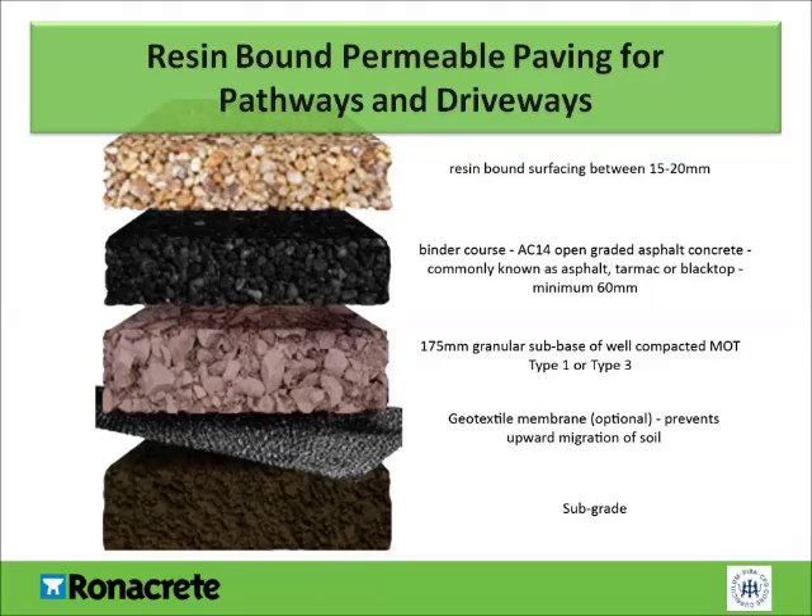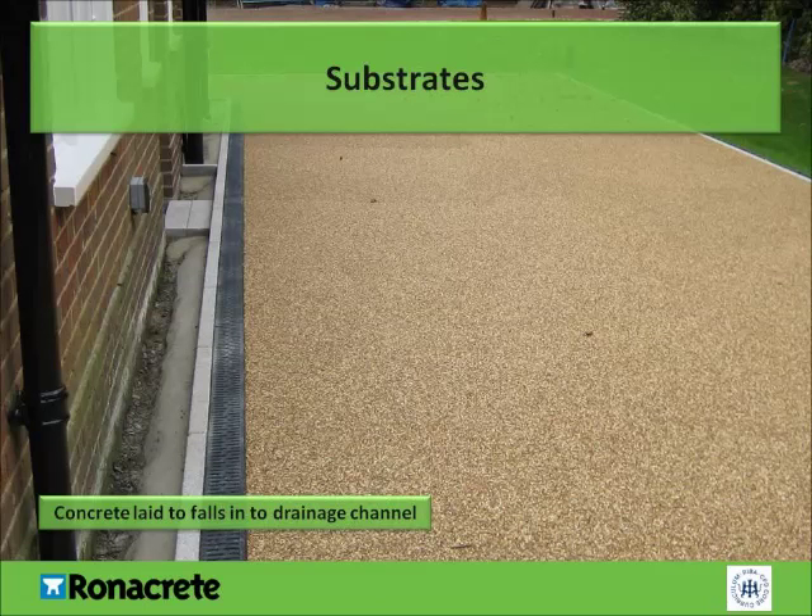The build-up for pathways and driveways differs slightly to the required build-up for car parks. The subgrade and the optional geotextile membrane remain the same. For pathways and driveways, the minimum thickness for the binder course is only 60mm, again with a 100–150 maximum PEM binder to BS EN 13108 Part 1. In areas subject to reduced traffic loads, resin-bound surfacing can be applied from 15mm. If laying resin-bound surfacing onto an existing concrete substrate, the concrete is generally laid to falls into a drainage system — in this case, a linear drainage channel — providing any surface water is routed back to the ground and not into wastewater pipes. This is also considered to be SUDS-compliant.